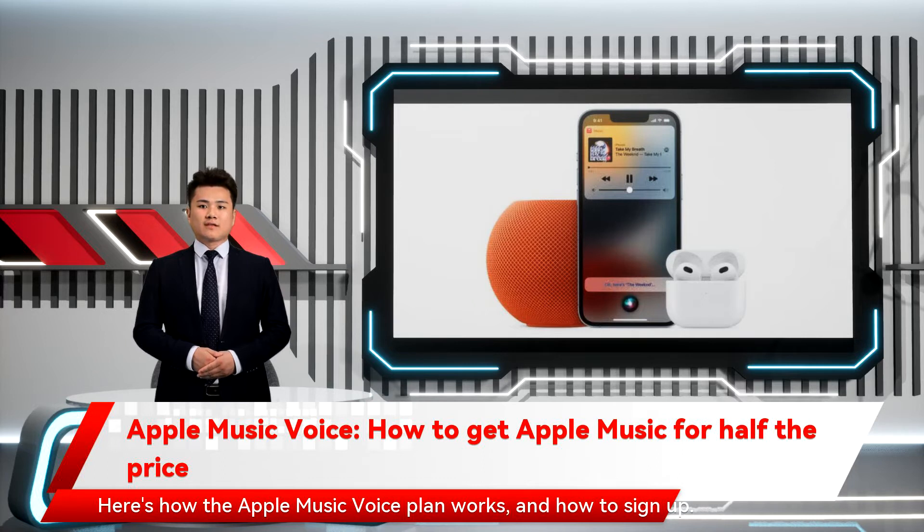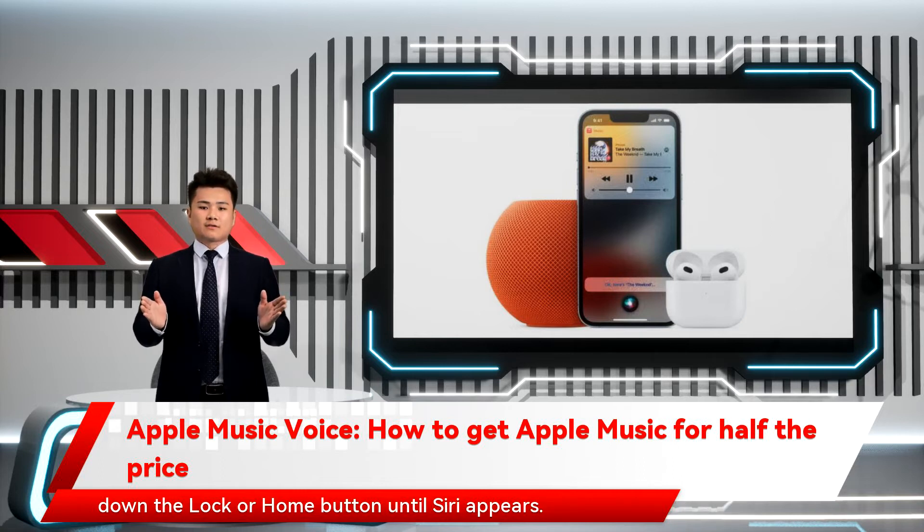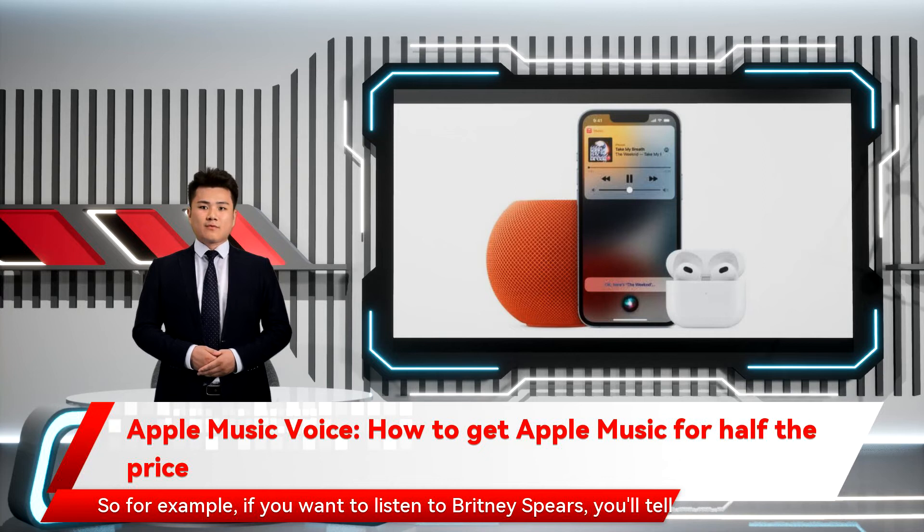Here's how the Apple Music Voice plan works and how to sign up. Quick tip: to use Siri on an iPhone or iPad without a home button, hold down the lock or home button until Siri appears. So for example, if you want to listen to Britney Spears, you'll tell Siri: play Britney Spears on Apple Music.